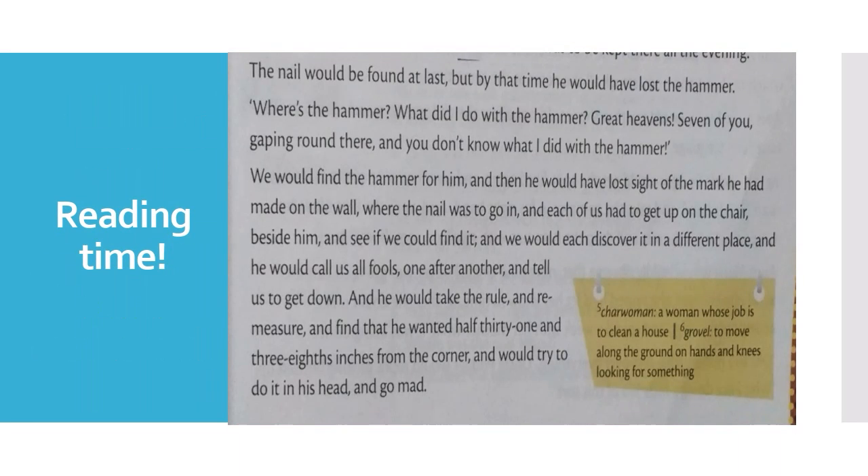He would find the hammer, but then he would have lost the sight of the mark he had made on the wall — where the nail was to go in. Each of us had to get up on the chair beside him to find it, and we would each discover it in a different place. He would call all of us fools one after another, tell everyone to get down, take the ruler and remeasure, finding that he wanted half 31 and 3 eighths inches from the corner — and would try to do it in his head and go mad.